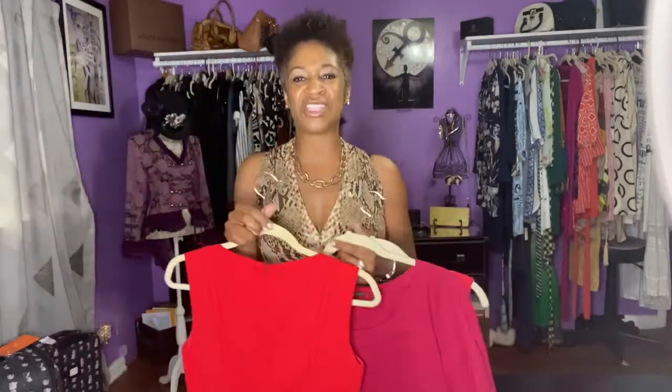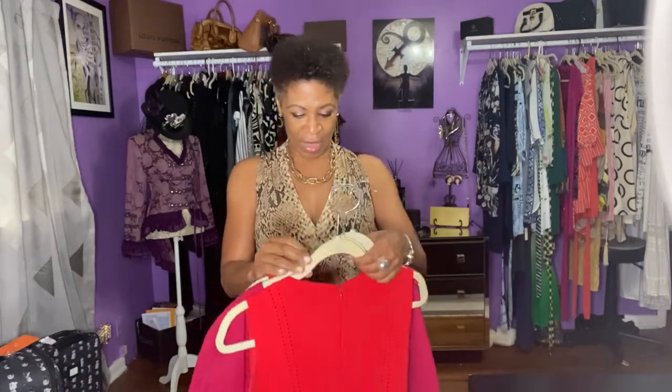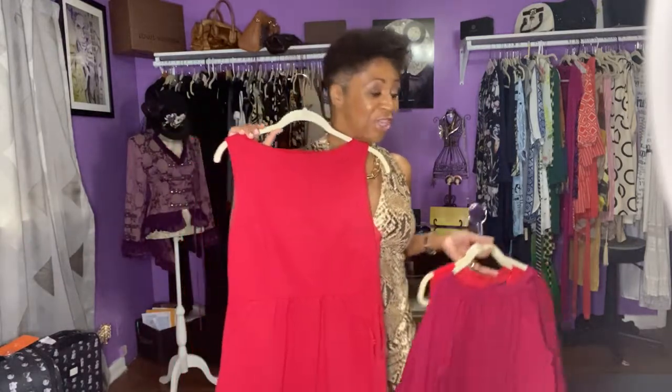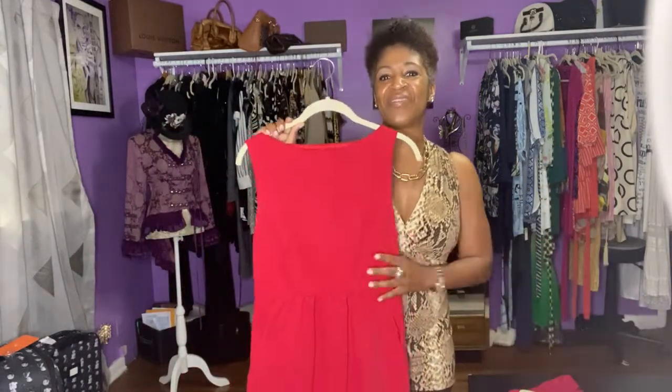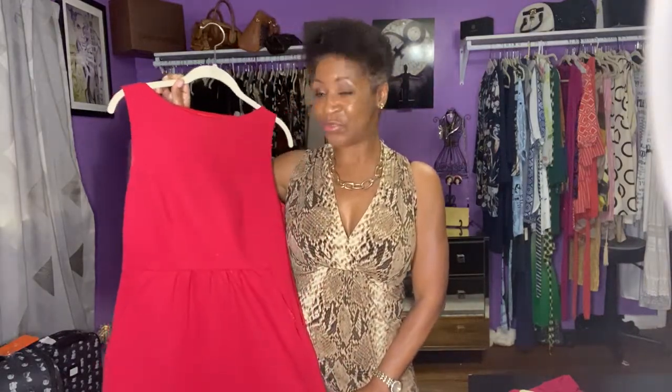All of them are beautiful colors, but they're different shades of red — and that's what you get to understand in the color analysis and working with me. So actually, this one looks great on me, and it's actually my favorite dress. If you've seen any of my corporate pictures, I have this dress on. One of my favorites — it is about 15, maybe more years old. Beautiful.